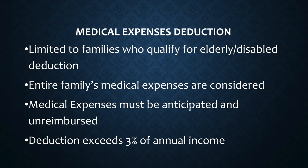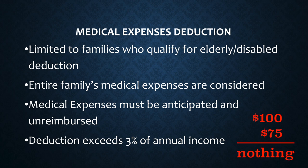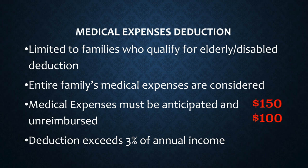For instance, if three percent of their annual income was a hundred dollars and they had medical expenses of seventy-five dollars, that family will get nothing as a deduction because they did not use the whole one hundred dollars. But if the family had a hundred dollars as three percent of their annual income and they had a hundred and fifty dollars as expenses, then fifty dollars would be their allowable medical expense.